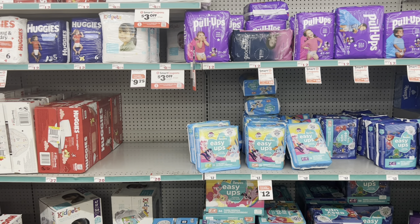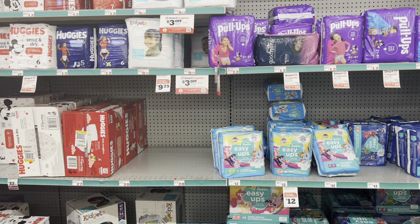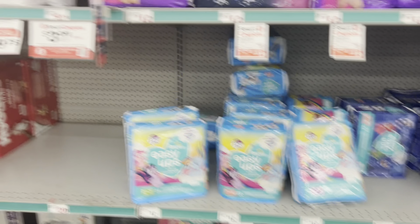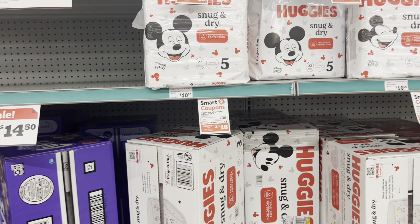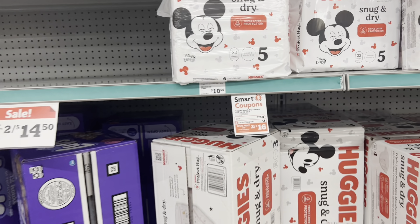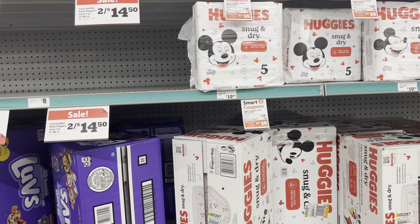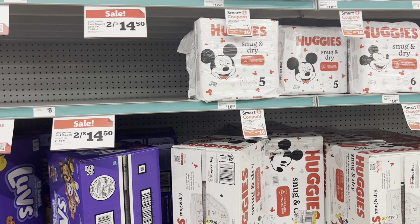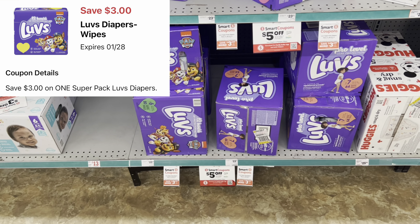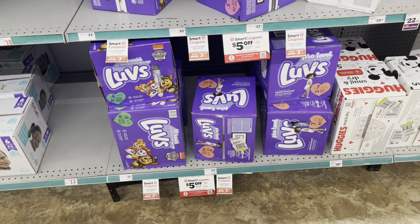This is definitely a great time to stock up on baby care — whether you have a baby shower coming up or just need the items. We have digitals for Pull-Ups, Easy Ups, and Huggies diapers. Huggies are two for $18 this week (normally $10.50 each), plus a two-dollar digital — so that's two for $16, or $8 each. Factor into a five-off-25 for even more savings. We also got three-dollar digitals for Luvs.